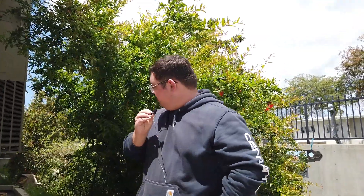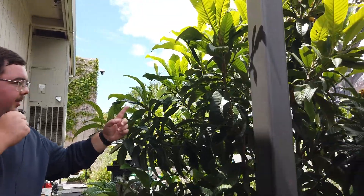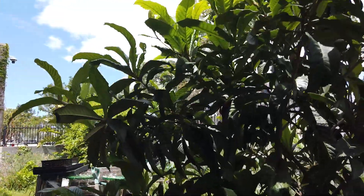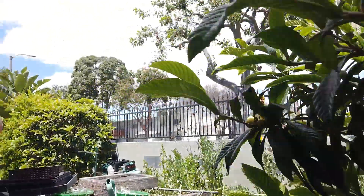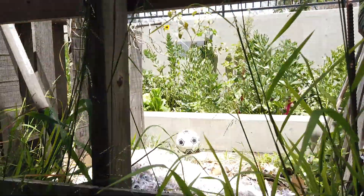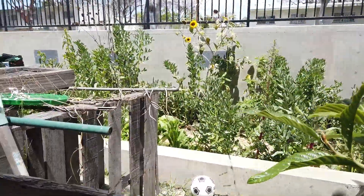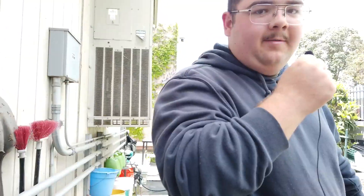I'm going to show you guys around the garden. Let's go through here and I'll show you guys the compost. This right here is a loquat tree. Those loquats have been growing in the compost. And this right here is the compost. The compost consists of paper and other food scraps. The paper is a source of carbon and the food scraps is a source of nitrogen.